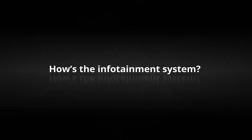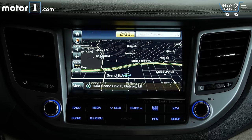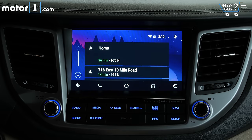How's the infotainment system? I appreciate that there are physical volume and tuning knobs, as well as physical buttons to switch between menu modes. I also like that the menu structure on-screen is quick and responsive. There's support for both Apple CarPlay and Android Auto.